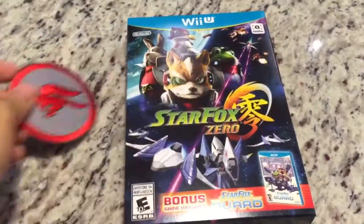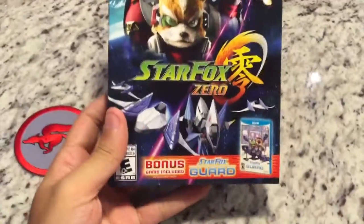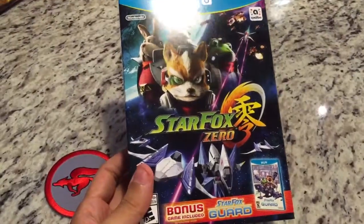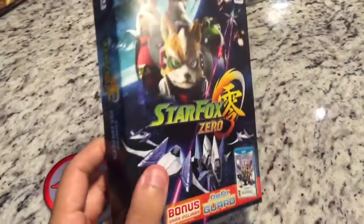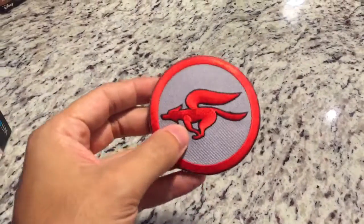The other Wii U game I got is Star Fox Zero, which comes with Star Fox Guard. I don't think this is really a limited edition — it's just the first run came in this packaging. And also for pre-ordering at GameStop, you got this little Fox McCloud patch, which is pretty neat.